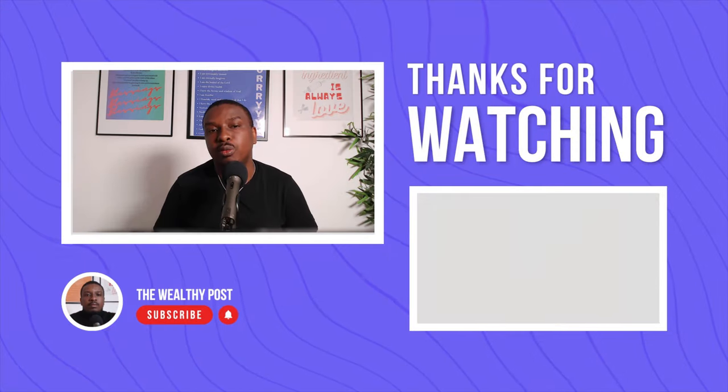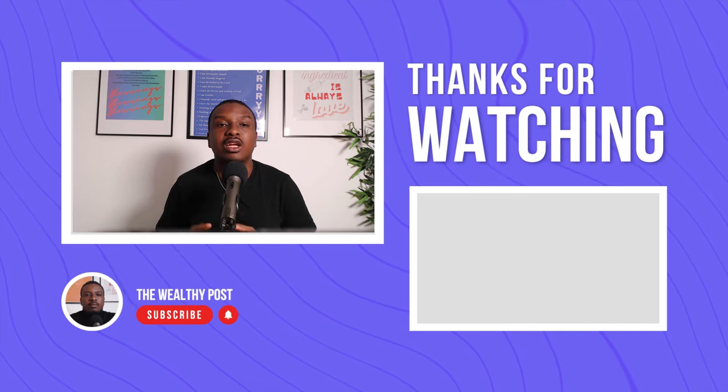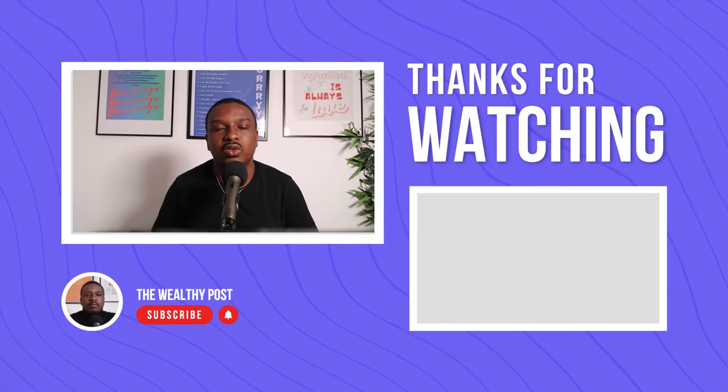Thank you so much for watching. One of the strategies we mentioned to maximize your savings is to save in a LISA account. Click on the video on your screen right now to learn everything about ISAs including the LISA and the new rules coming into effect this tax year. Thank you for watching and see you in the next one.